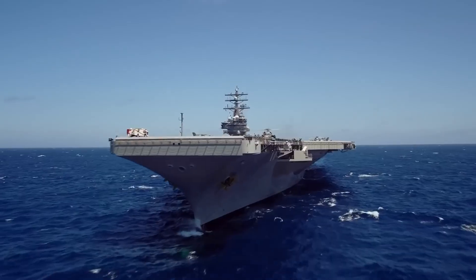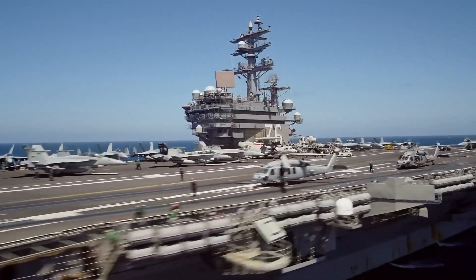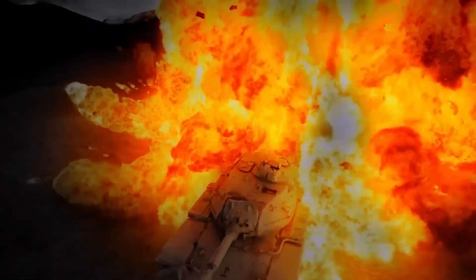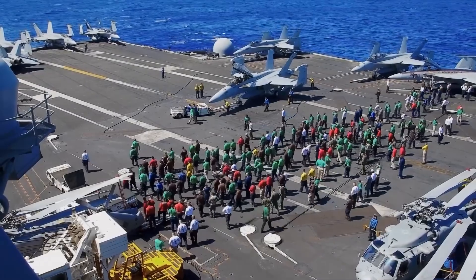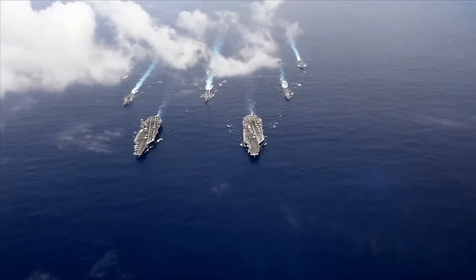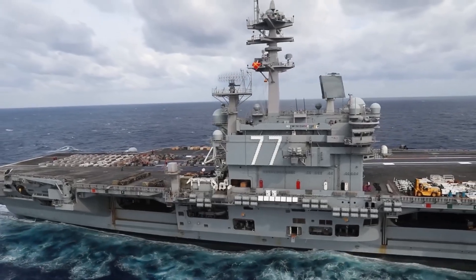Aircraft carriers — intimidating and awe-inspiring machines. Massive warships designed to project military power across the globe, armed with powerful missiles and bombs, and the ability to strike targets with deadly accuracy. While the crew on board, just like the rest of us, cannot avoid the basic human need to use the restroom, these floating cities have more than 400 toilets on board. But the maintenance of these toilets often stirs up some trouble.